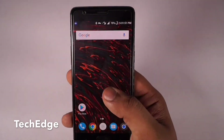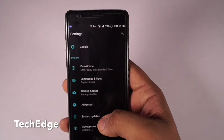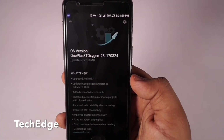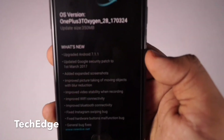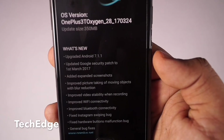It should take approximately 5 to 10 seconds to connect. Once that's done, go to Settings, open up Software Updates, and there you can see you have the 7.1.1 update available.